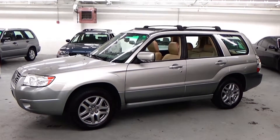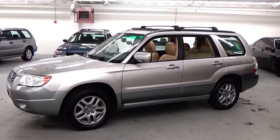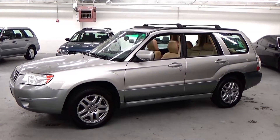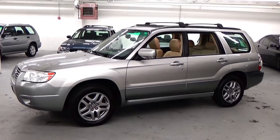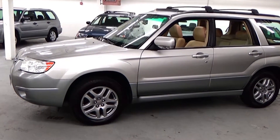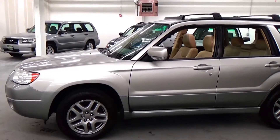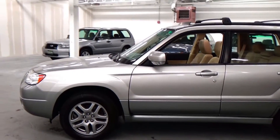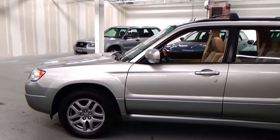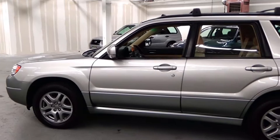Welcome to Louis Frank Motor Cars. Today we're going to be looking at a 2007 Subaru Forester LL Bean 2.5X. This Forester LL Bean is finished off in crystal gray metallic with an urban gray lower sill and a desert beige leather interior. With just over 103,000 original miles, this Forester is in absolutely incredible condition.